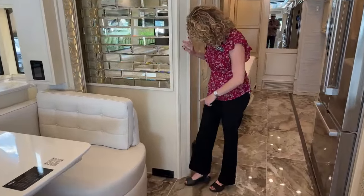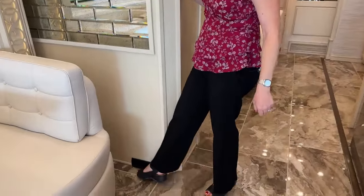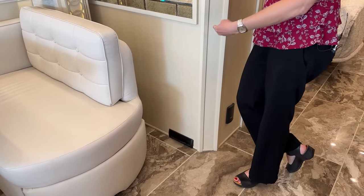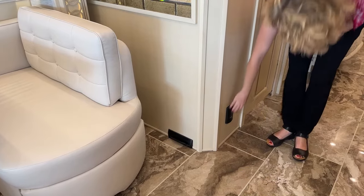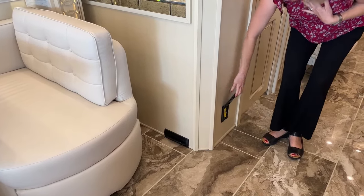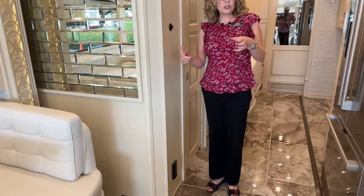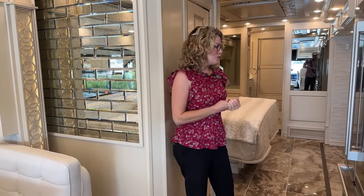Moving to the hall, we have a central vacuum with a kick plate — you sweep your debris over there and it sucks it in, or you can put a hose in and use it more like a traditional vacuum. The actual vacuum unit is in the basement of the coach. You can hook those hoses up down there and vacuum out your trays as well, so when you get debris from camp wood or other things down there, you can just vacuum it out easily.